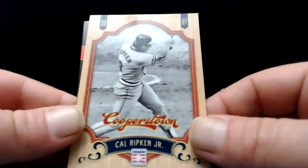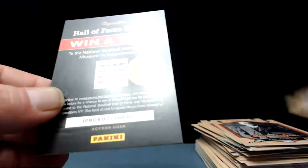Cal Ripken Jr. — the Iron Man. That's the first half. We haven't seen any numbered cards yet unless I've totally missed something. Second half of this box, we haven't seen an auto either — there should be one. Hopefully the second half of this box will be good.